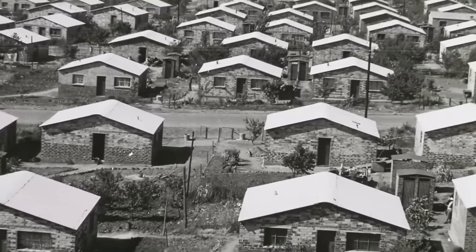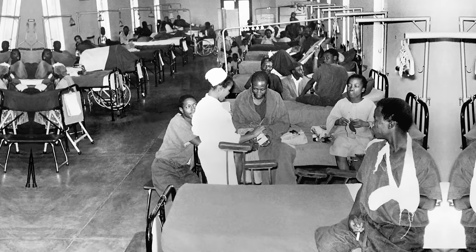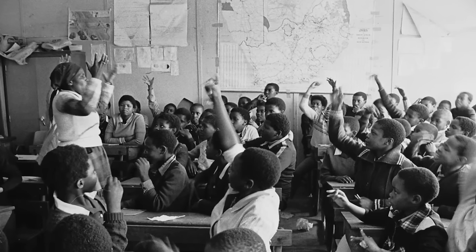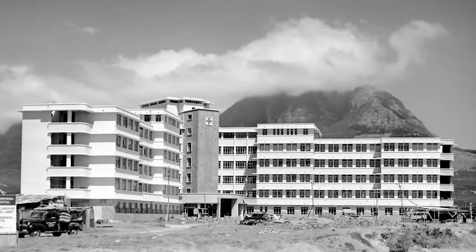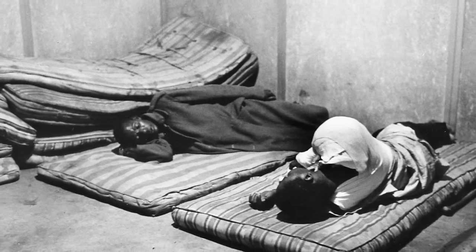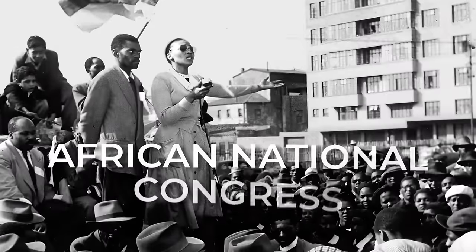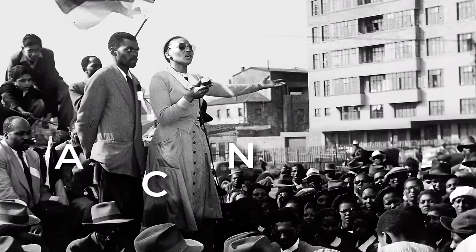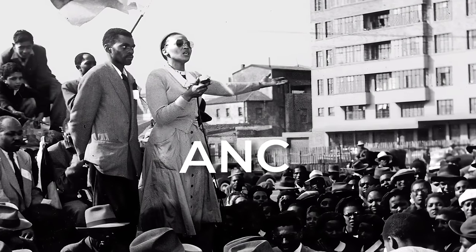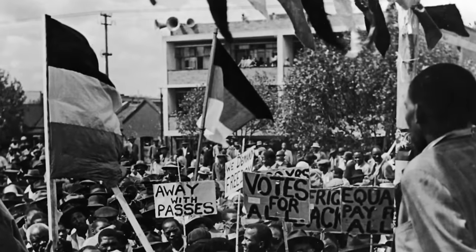The population became segregated by which towns people were allowed to live in, what hospitals they were allowed to go to, who they were allowed to marry, and where their kids were allowed to go to school. White institutions were always better funded, while black institutions were often given the bare minimum to get by, or sometimes not even that. In the 1950s, the African National Congress, or the ANC — an organisation for African nationalism and racial equality — began a defiance campaign against apartheid laws.